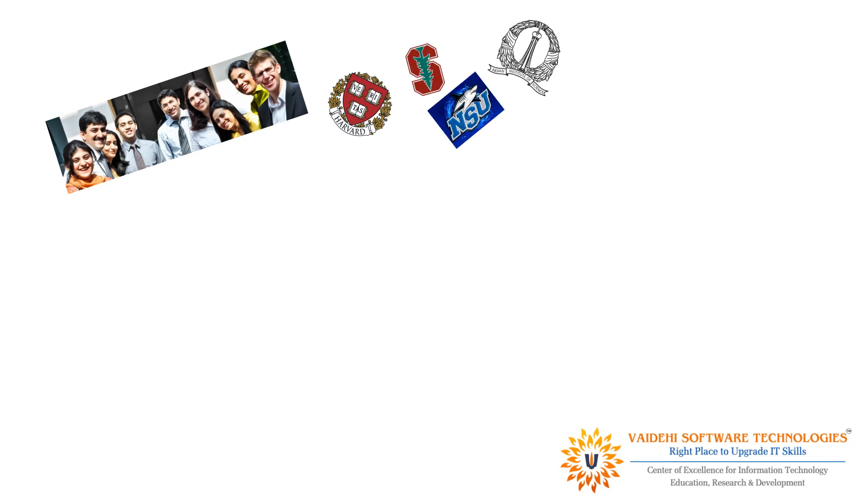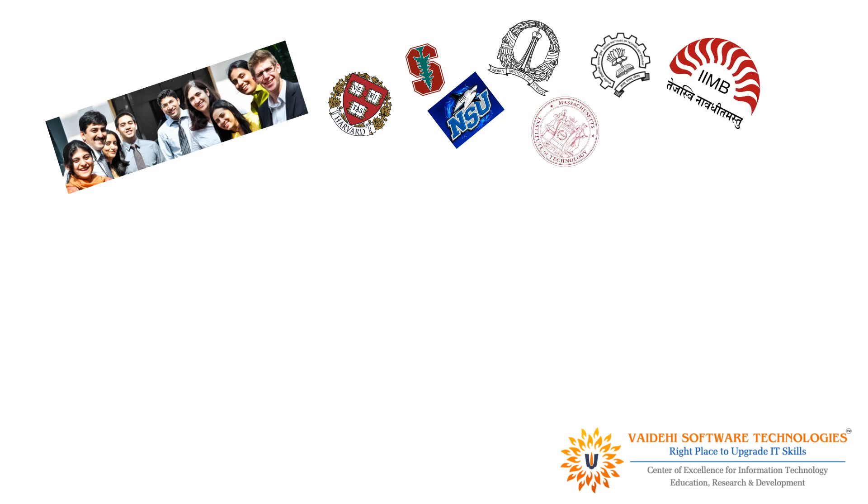The team at Vaidehi Software are graduates from universities like Harvard, Stanford, Washington, NSU, MSU, IISC, MIT, IIT, and IIMs.